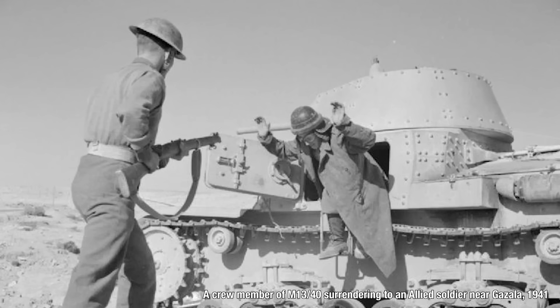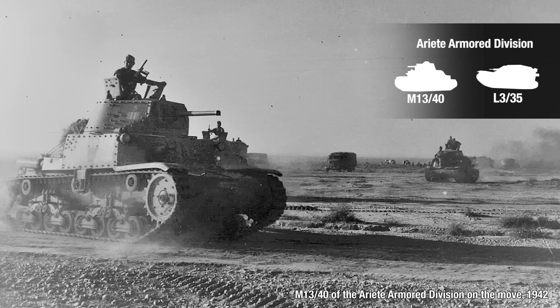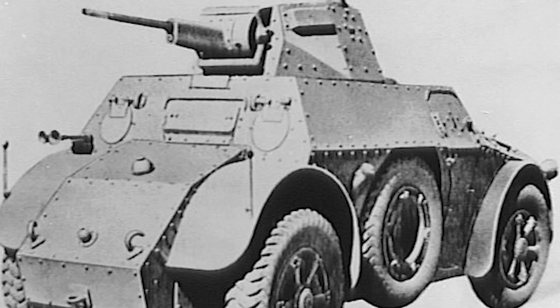Coaxial to the main gun was one of the 8mm machine guns. A bow gunner fired another twin 8mm, and next to him was the driver. The Special Brigade was basically wiped out at Beda Fomm after a very hard-pressed battle. The Ariete armored division would then be thrown into the fray by February 1941, also equipped with M13/40s and L3/35s, but with a lot fewer vehicles than they were supposed to have. They would prove to perform well enough until they hit an Australian roadblock at Tobruk, being all but wiped out.